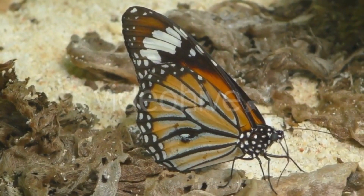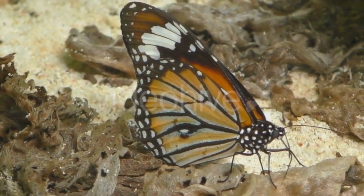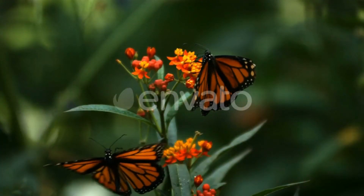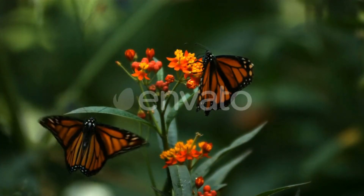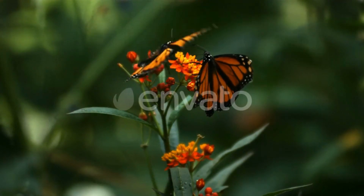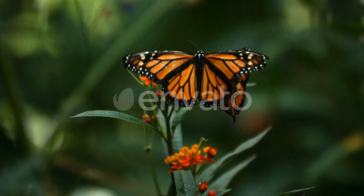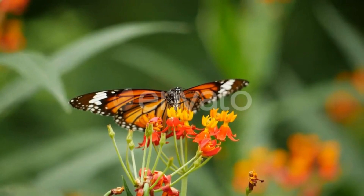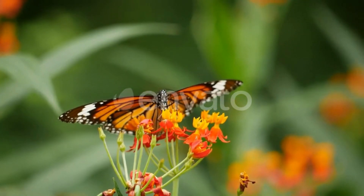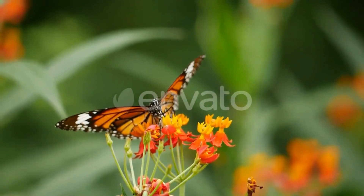Monarch butterflies are important pollinators, helping to fertilize a wide range of plant species. These butterflies are facing numerous threats including habitat loss, climate change, and pesticide use, and their populations have declined significantly in recent years. Monarch butterflies are a symbol of the beauty and fragility of the natural world, and efforts to protect them and their habitats are critical to preserving biodiversity and the health of our planet.